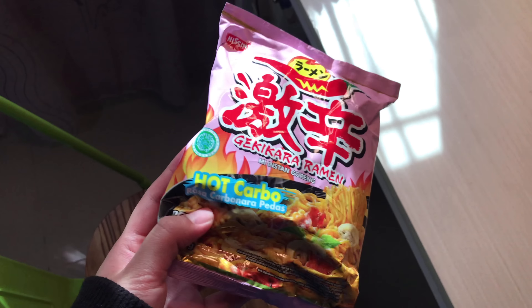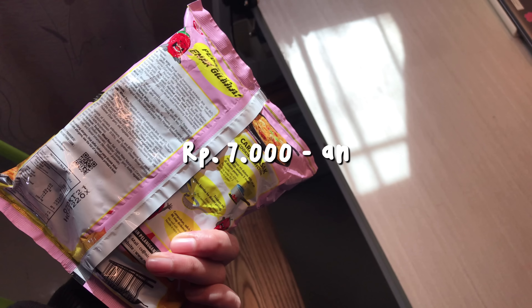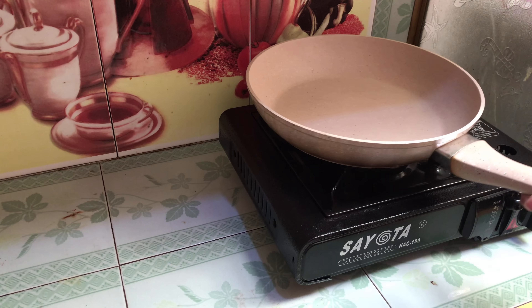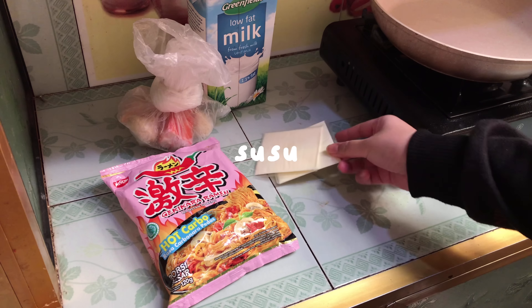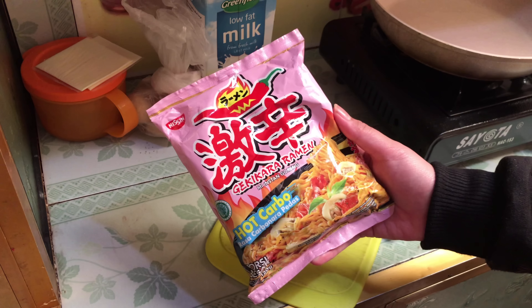Hari ini aku mau buat carbonara pake mie yang ini. Ini aku beli harganya 7 ribuan di Indomaret, lumayan jauh lebih murah daripada yang Samyang. Tapi ini enak juga karena aku udah sering makan ini. Ini aku lagi siapin bahan-bahannya kayak susu, bakso ikan, keju, bawang putih, bawang merah, sama mie-nya.